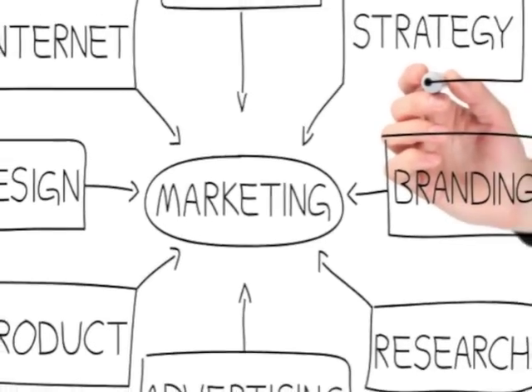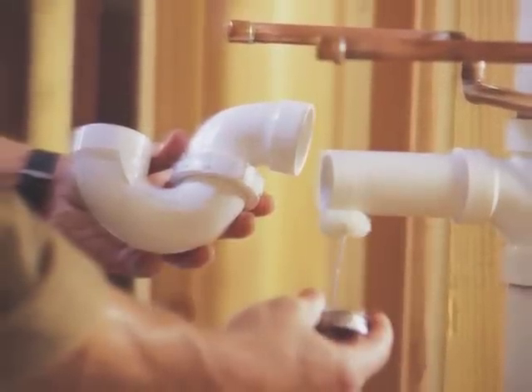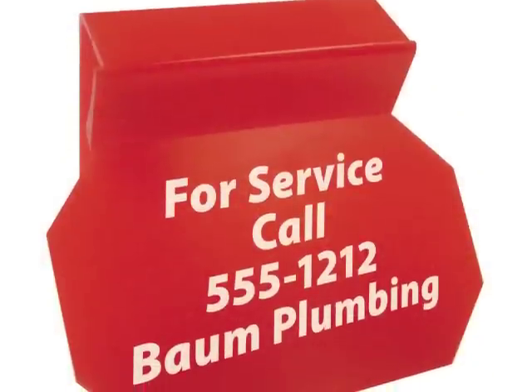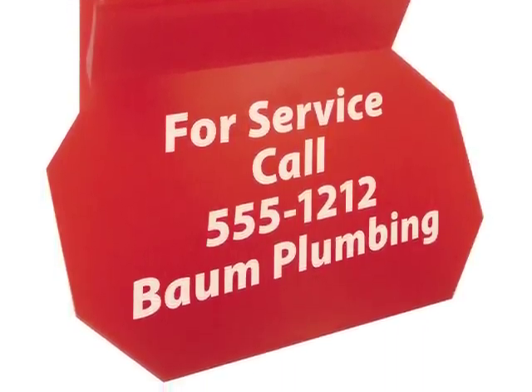Have you given thought to better ways of growing your business but can't decide what options are best for a plumbing or plumbing repair business? Marketing is fast becoming the biggest buzzword in residential service industries and can bring in far more than it costs.